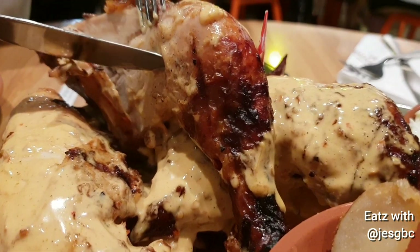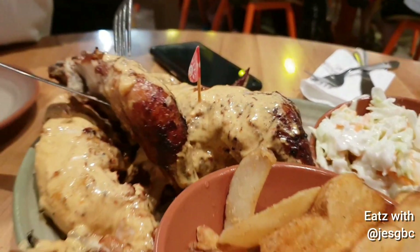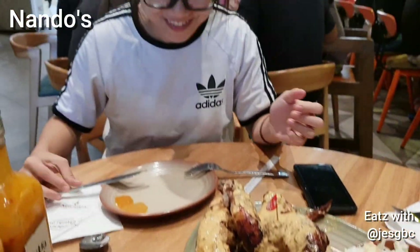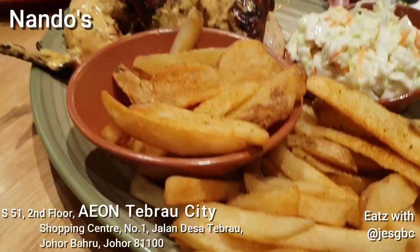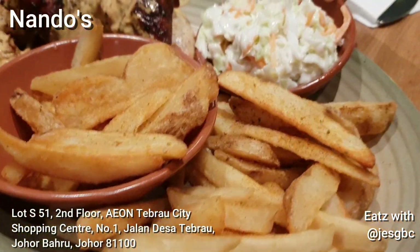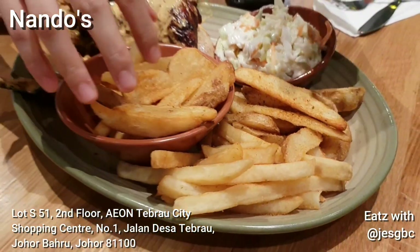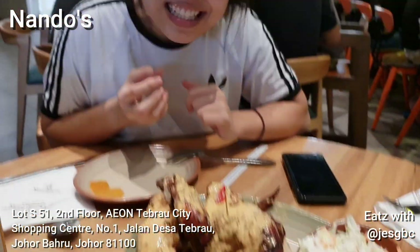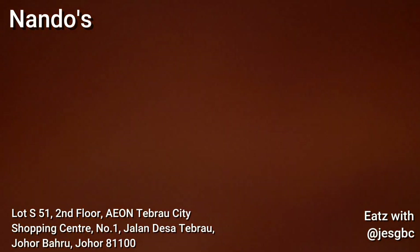The juiciness — oh my god, it's so juicy. It's like the freshness of it. I can't wait to eat it. These are the sides that came with it: the potato wedges, and they put them in separate portions. And there are the peri-peri fries too. So now let's eat!